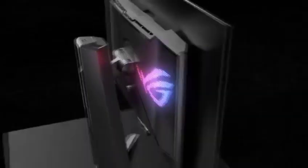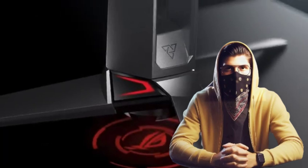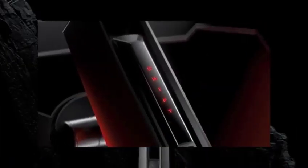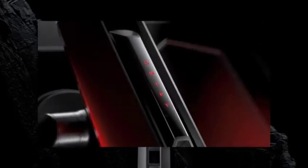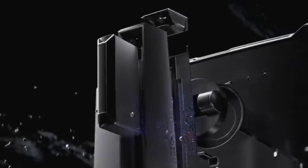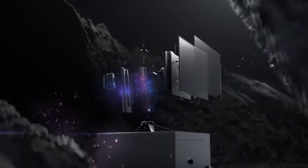The ASUS PG27AQDM is fantastic for gaming. It responds almost instantly, resulting in smooth motion with no inverse ghosting or blur trail behind fast-moving objects. It also includes VRR functionality to eliminate screen tearing and a high refresh rate of 240 Hz.